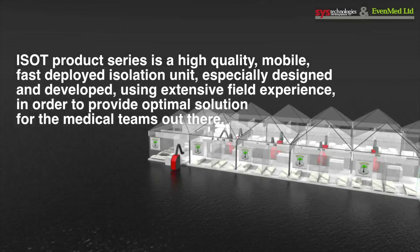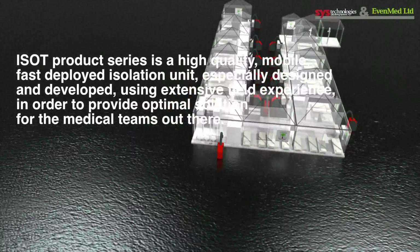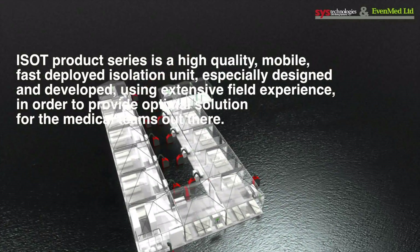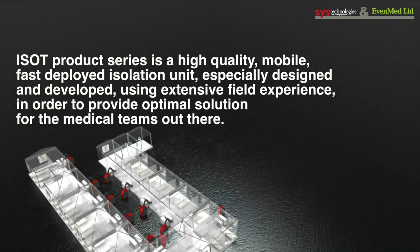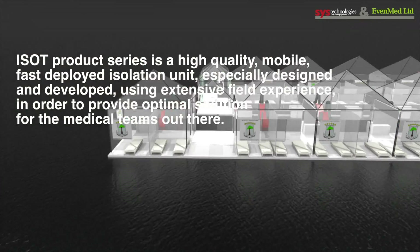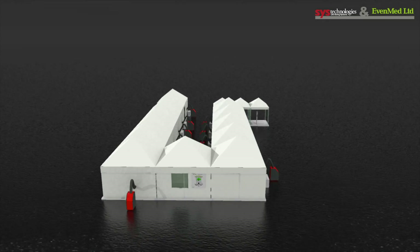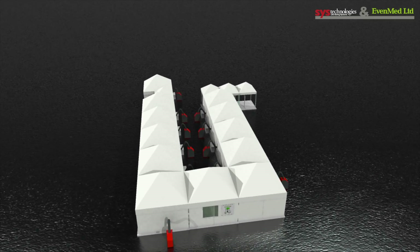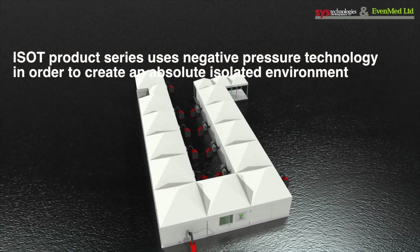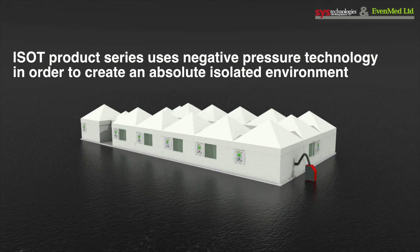ISO-T product series is a high-quality, mobile, fast-deployed isolation unit especially designed and developed using extensive health experience in order to provide an optimal solution for the medical teams out there. ISO-T product series uses negative pressure technology in order to create an absolute isolated environment.